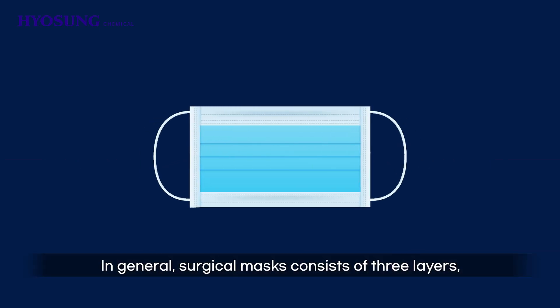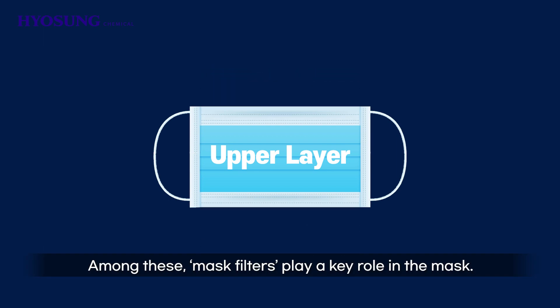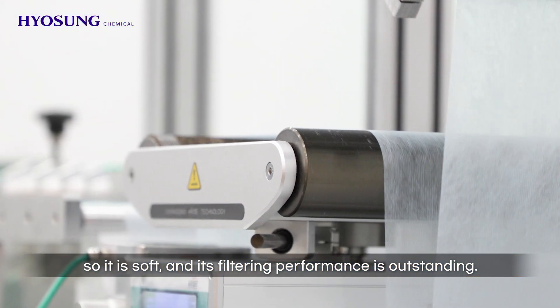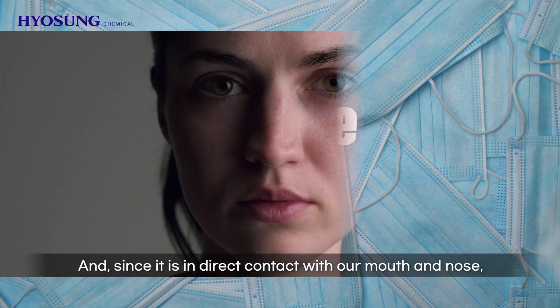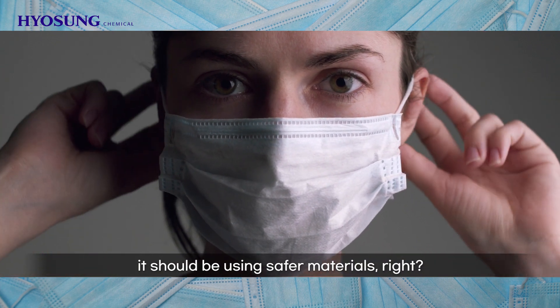In general, surgical masks consist of three layers: lining, upper layer, and filter. Among these, mask filters play a key role in the mask. The filter is made of extra fine denier fiber, so it is soft and its filtering performance is outstanding. This means it plays an important role in blocking harmful foreign substances. And since it is in direct contact with our mouth and nose, it should be using safer materials, right?